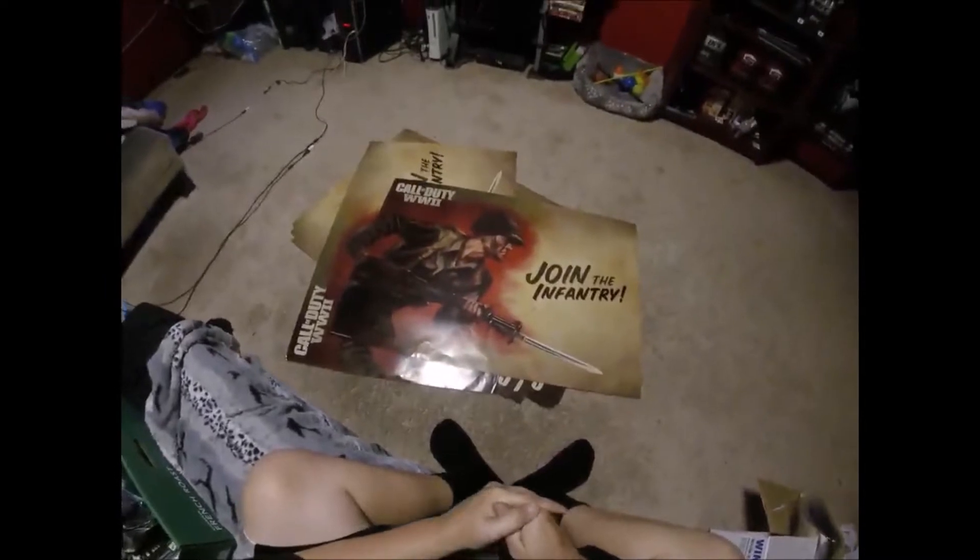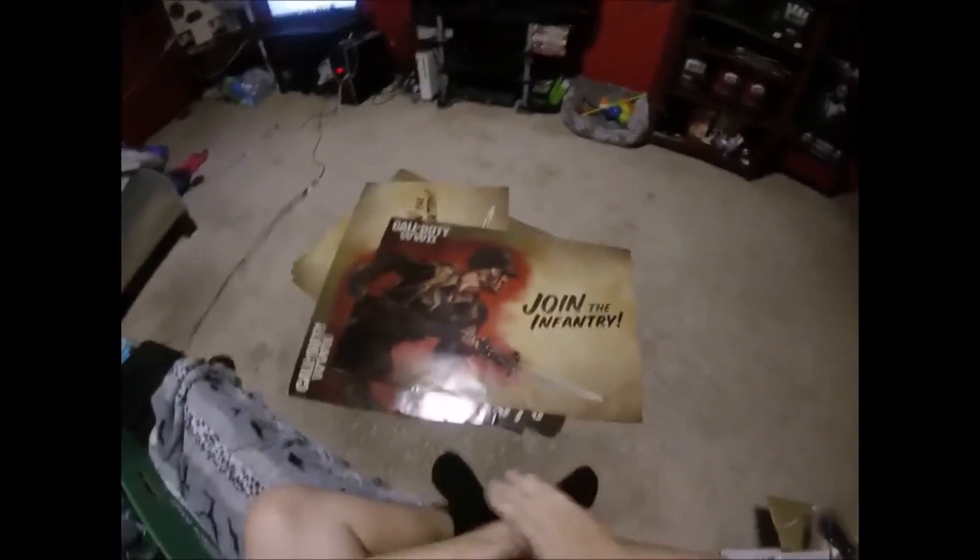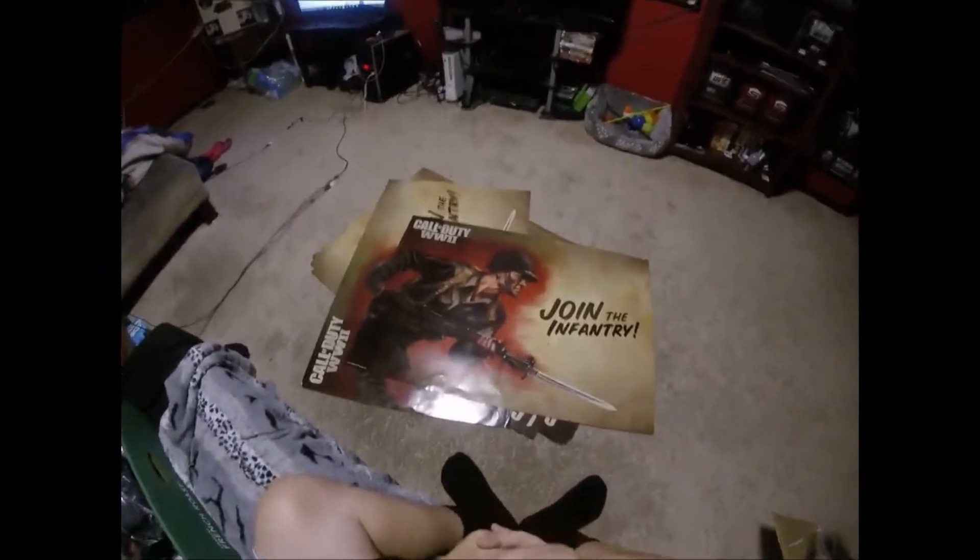Welcome back to Jeebus Gaming guys. We just got all this awesome stuff home that we found dumpster diving at GameStop, and tonight was an amazing night.